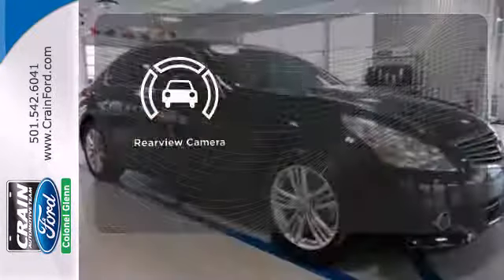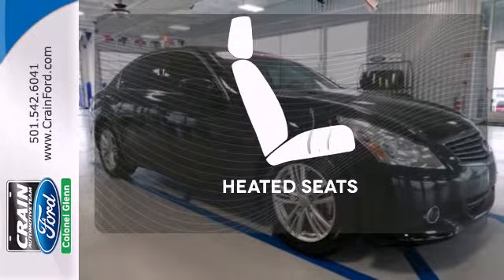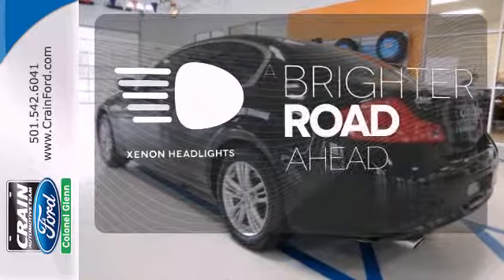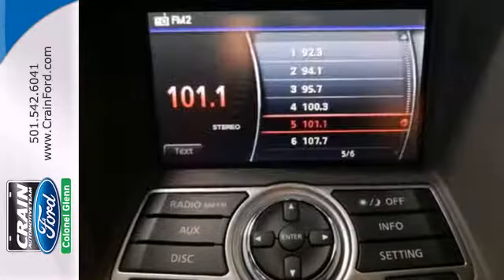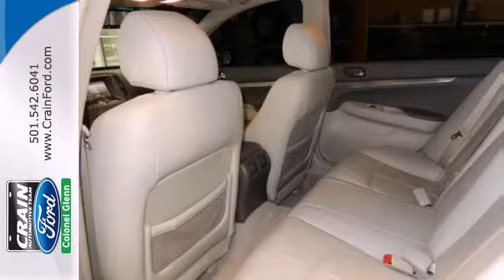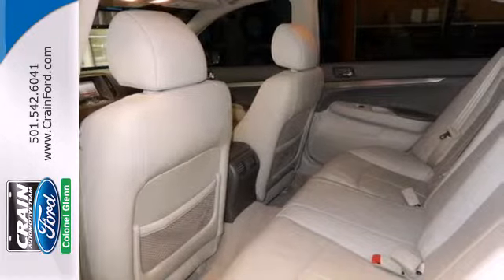The backup camera gives you a clear picture of what's behind you. Wrap yourself in the comfort of heated seats. The Xenon headlights shine brighter for better visibility. Inside this G, you'll get everything you could want in a luxury car, and outside you'll find incomparable styling.